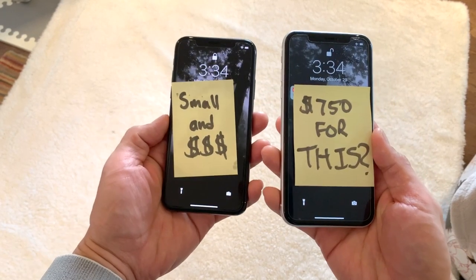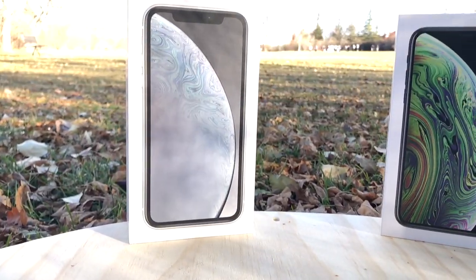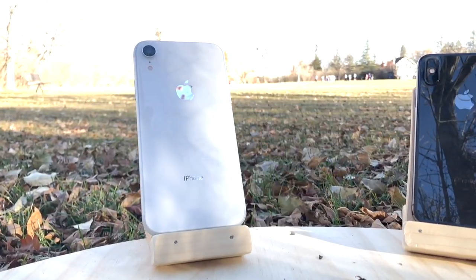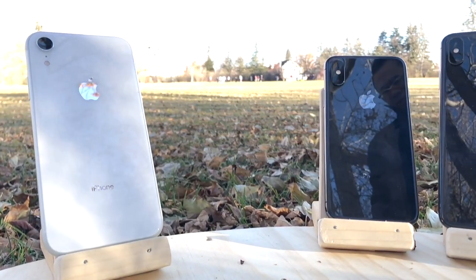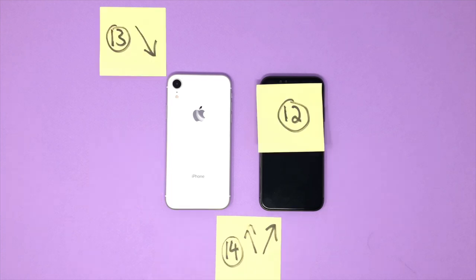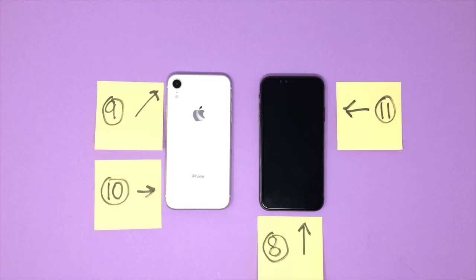The iPhone XR is about 75% of the cost of the XS and the XS Max, so is the XR three quarters of the phone that the XS's are? That's the question you need to answer if you're trying to figure out which device to upgrade to. In the next few minutes, I'm going to list out 17 differences between the XS and the XR to help answer that question.